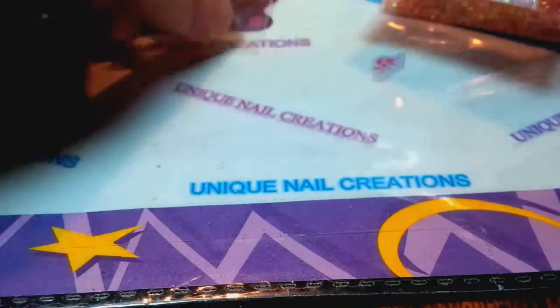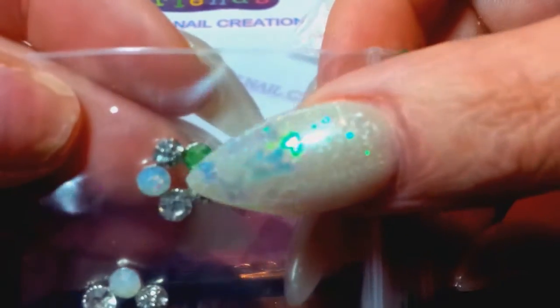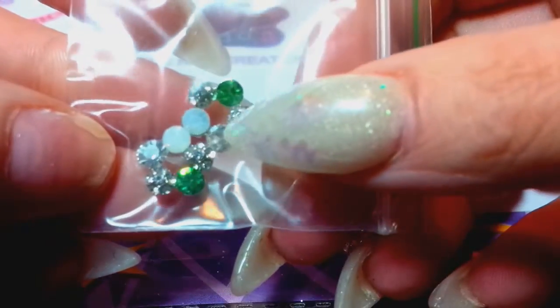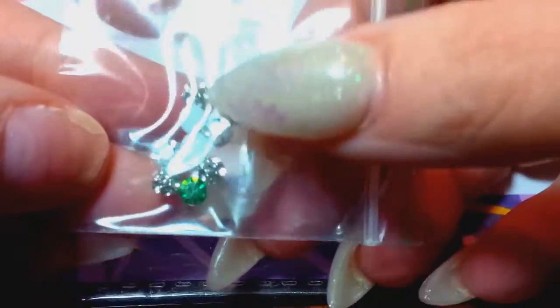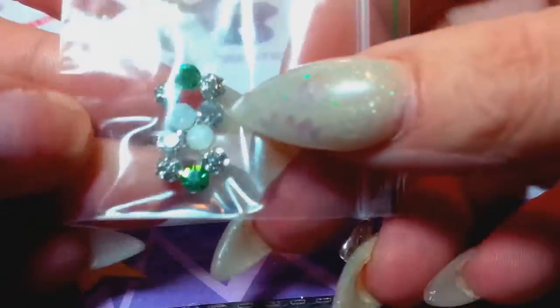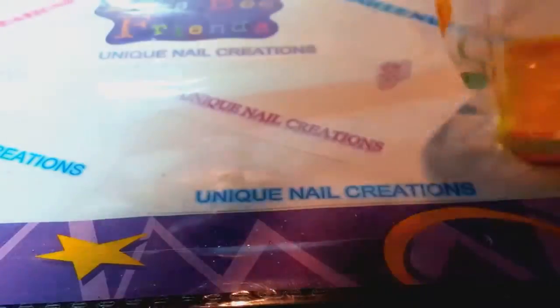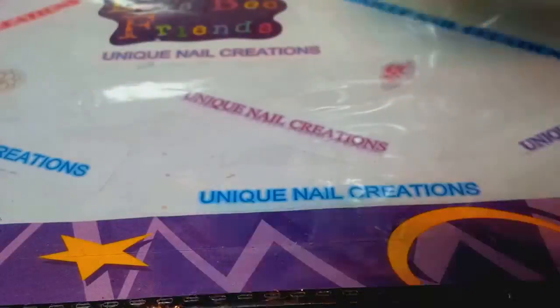She also sent some iridescent glitter, and for nail art these beautiful alloy flower pieces — I'm not sure exactly what to call them, but they're so pretty. They're green and white. Very, very pretty. That's what everybody's going to be getting — thank you, they're gorgeous.